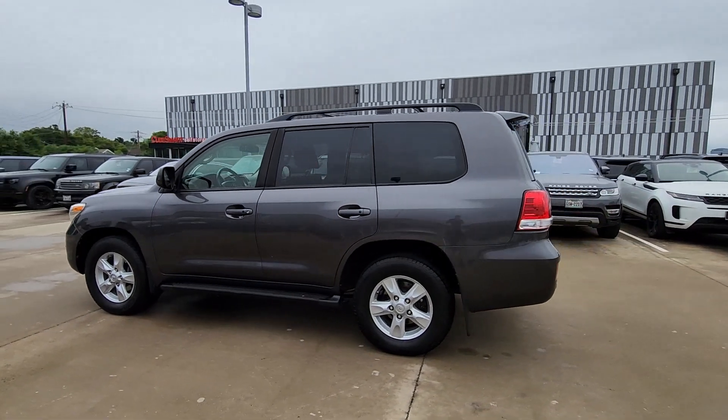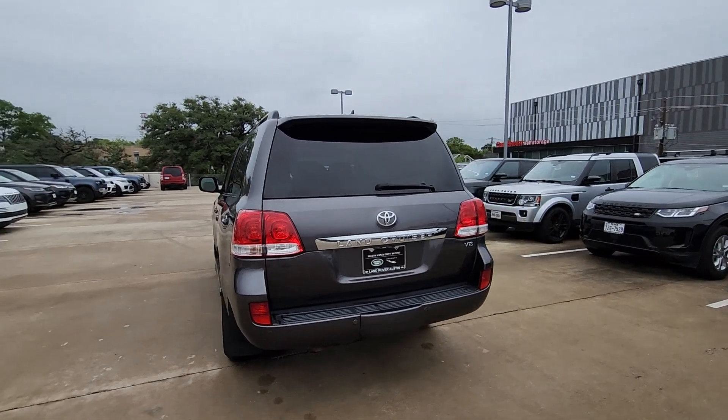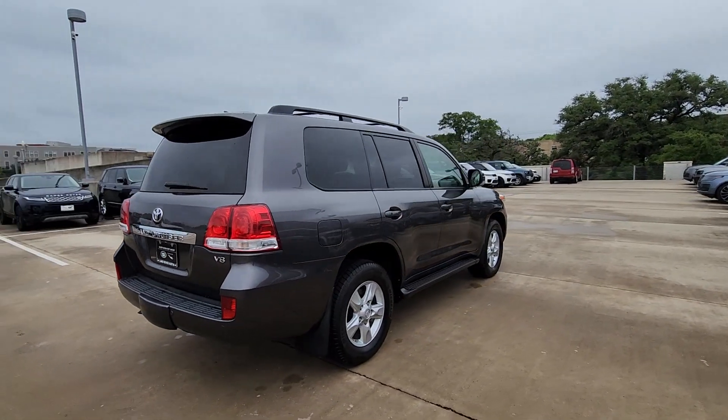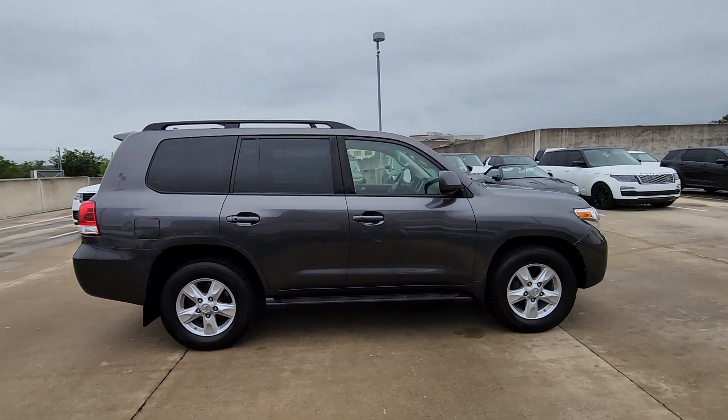You will love the features of this 2011 Toyota Land Cruiser. This vehicle is an outstanding buy with fewer than 150,000 miles on the odometer. Prepare to fall in love with this luxurious and powerful Land Cruiser.